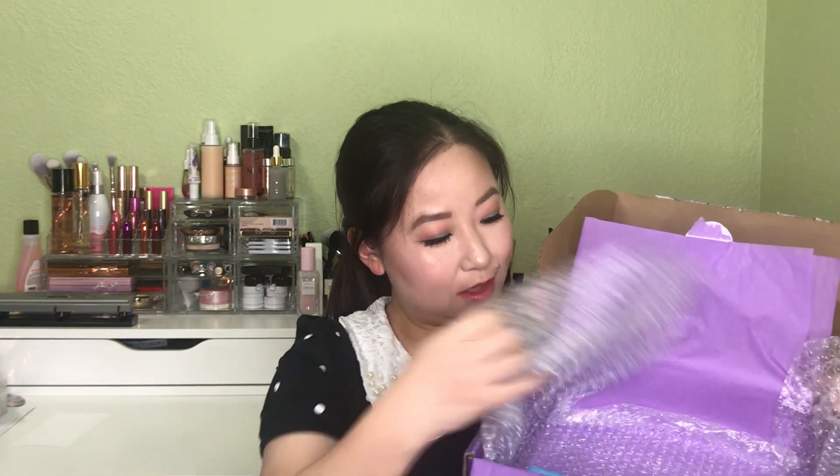Then you get into your products. I have already taken some of the products out because I used them to create my eye looks. So in this box, like I said, there are five full-size products.